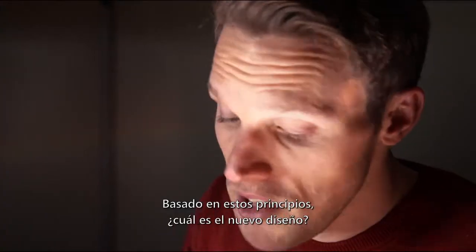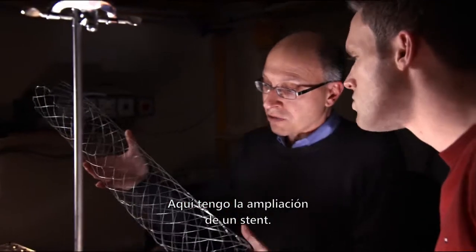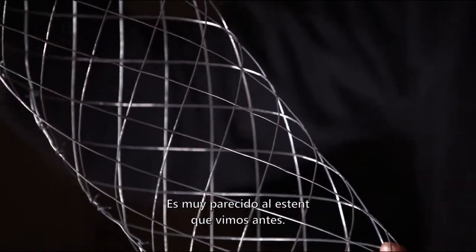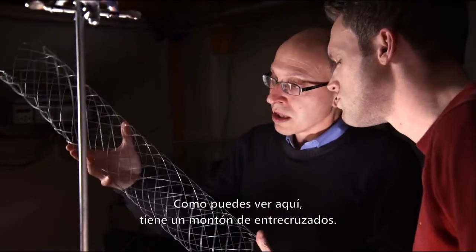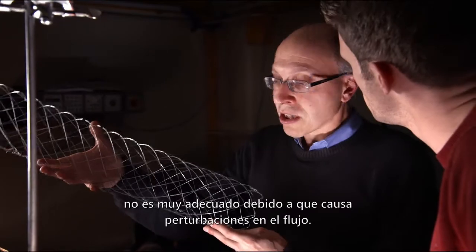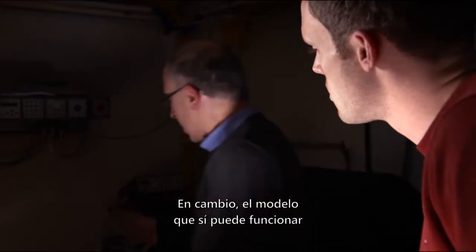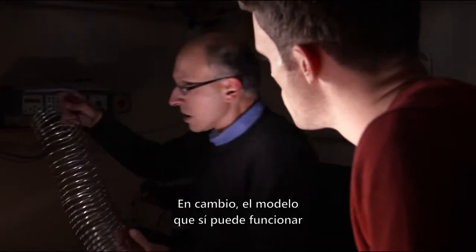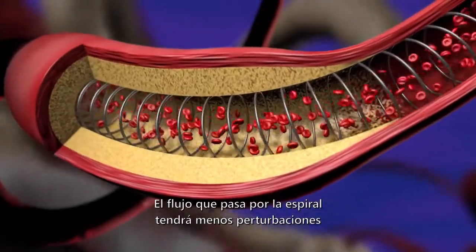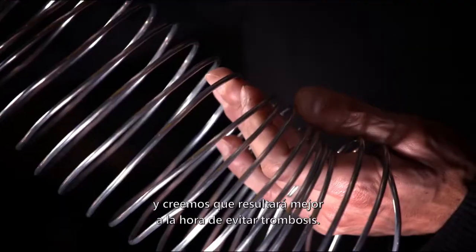So based on these principles, what's the new design? Here's a scale-up of a stent. The current design has a lot of crisscrosses, and what we've discovered is that this is not very good because it gives you disturbance of the flow. What might be better would be a model that looks simply like a spiral. The flow going over this spiral would be a lot less disturbed and we think would be a lot better from the perspective of thrombosis.